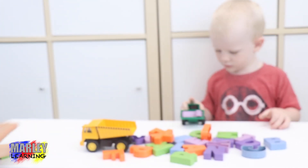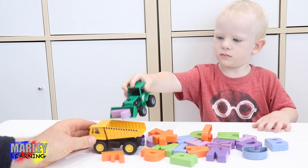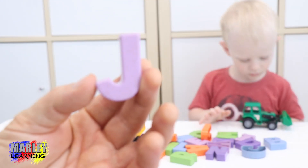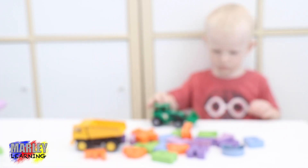Marley's getting the next letter. He's about to put it in the dump truck. Put it in. Let's have a look. We've got letter J. Marley picked up letter J this time.